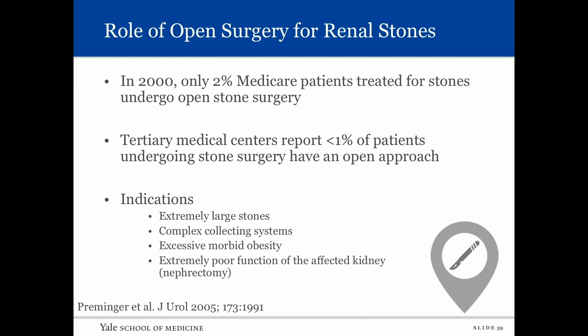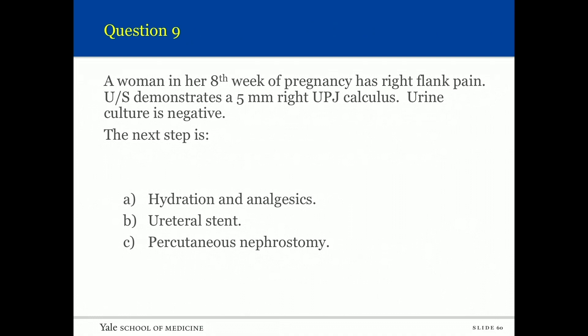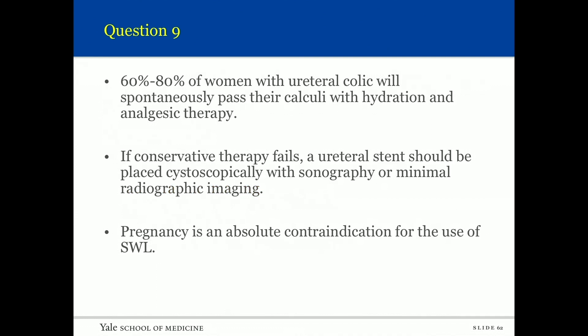Question nine: A woman in her eighth week of pregnancy has right flank pain. Ultrasound demonstrates a five-millimeter right UPJ calculus; urine culture is negative. The next step is observation. About 60 to 80 percent of women with ureteral colic will spontaneously pass their calculi with hydration and analgesic therapy. If conservative therapy fails, a ureteral stent should be placed cystoscopically with sonography or minimal radiographic imaging. Pregnancy is an absolute contraindication for shockwave.